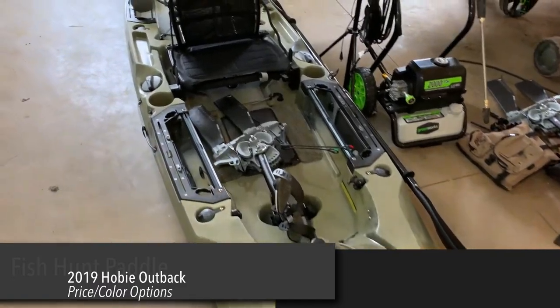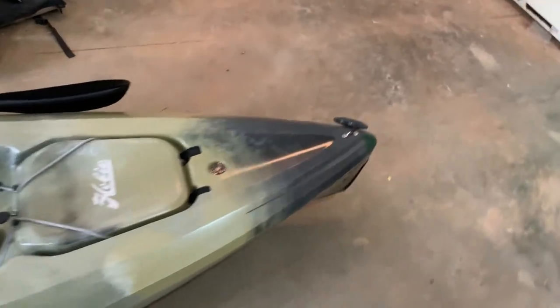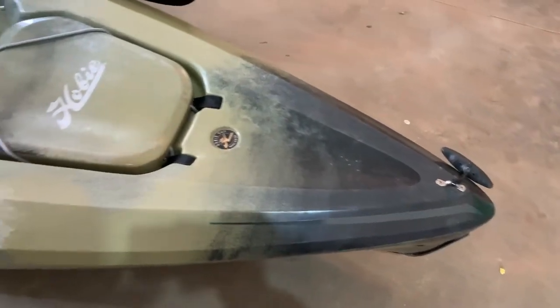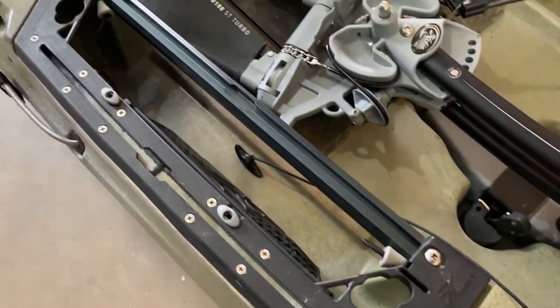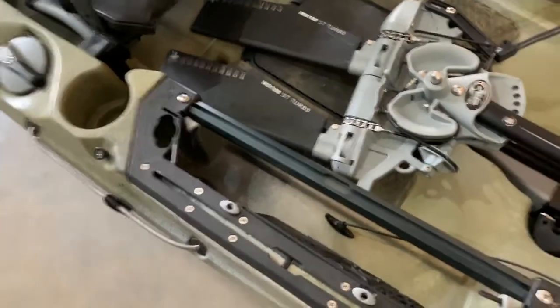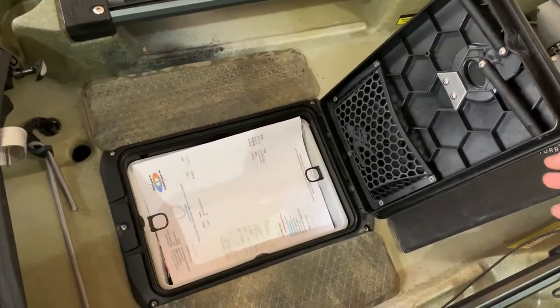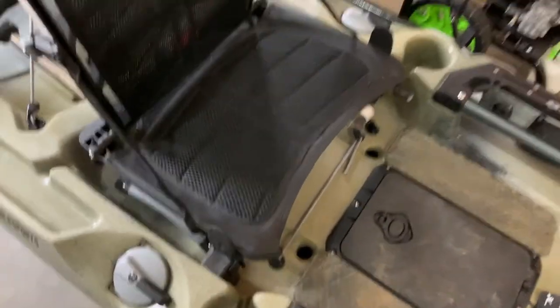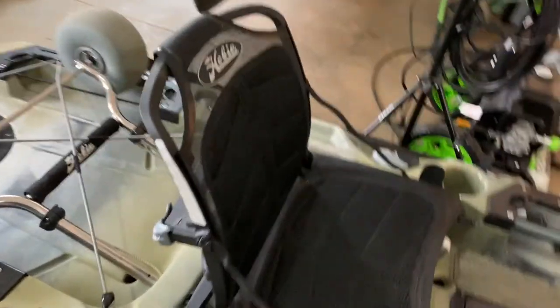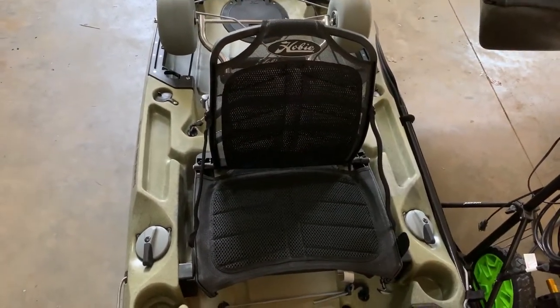Now let's get to the price. The yellow, seagrass, slate blue, red, and dune colorways are going to be $2,799 and come with turbo fins and all that good stuff. Camo is going to be $2,949, which is the one I got because I like camo. But you're not really getting anything other than the color — last year the camo came with turbo fins and a sailing rudder as part of the upgrade. This year you're just getting the color. I would have liked to see something like a rear hatch come standard with the camo. That's a $150–$200 jump in price just for a color, which is a negative.